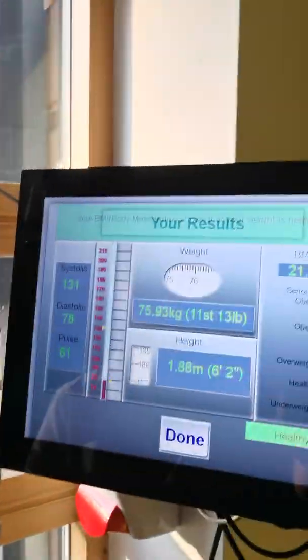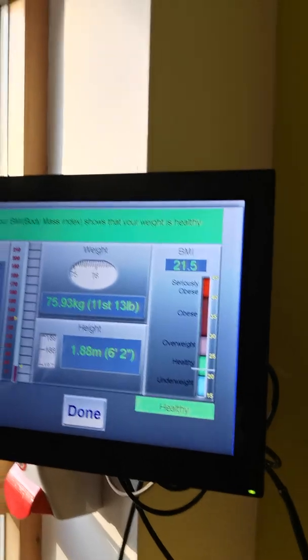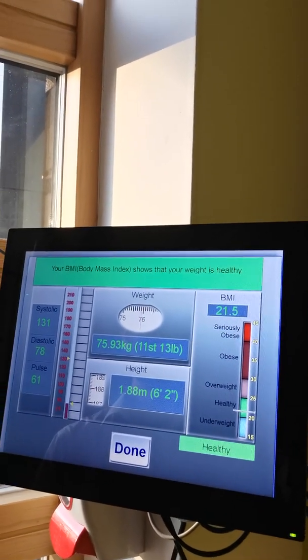And there we go — 131 over 78. That's not bad. At the end of it, it will print a ticket which you can take for your records if you wish to, from the bottom here. That gives you the measurements for your reference. It also gives you a measurement on the screen to tell you what your blood pressure, pulse, weight, and height were.